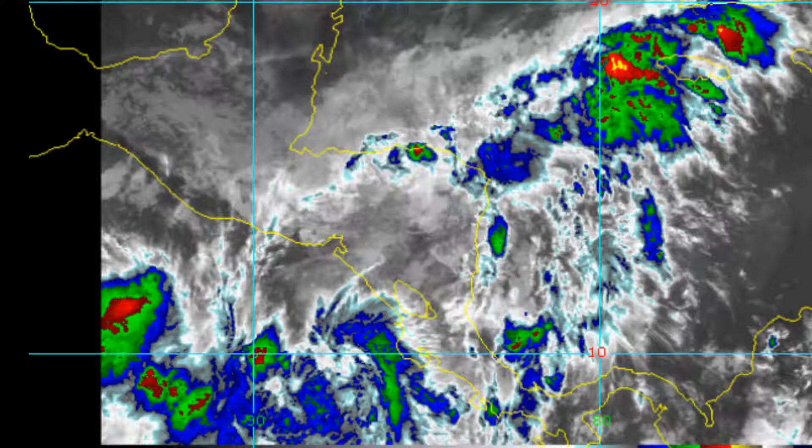Coming on the screen, it's the life of Invest 93L. Shortly I'll be driving by Adam, who will provide the latest information.